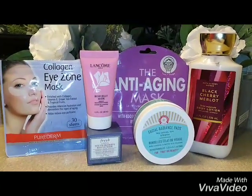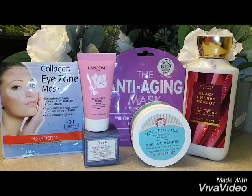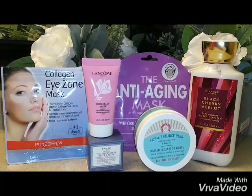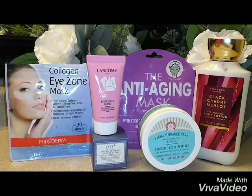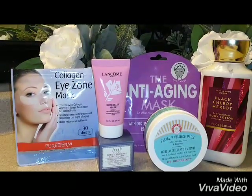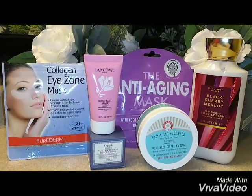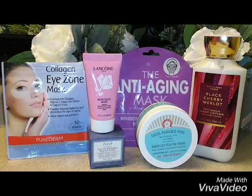Next to it, we have an iZone from Amazon — you know I'm always on Amazon looking for something good. I tried this and it comes with quite a bit — 30 count. It provides intensive hydration and diminishes the signs of aging, helps reduce eye puffiness, and it's enriched with collagen, vitamin E, green tea extract, and tropical fruit. I use this morning, night, and right before I apply my makeup — I apply them under my eyes before I put my primer on, then do my eye and eyebrows. It's a really nice little treat for my eyes.